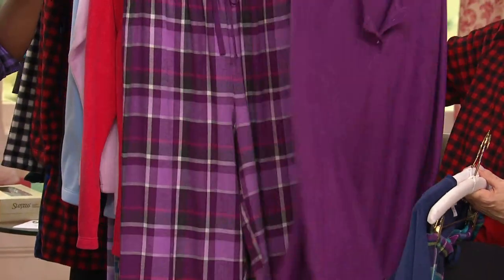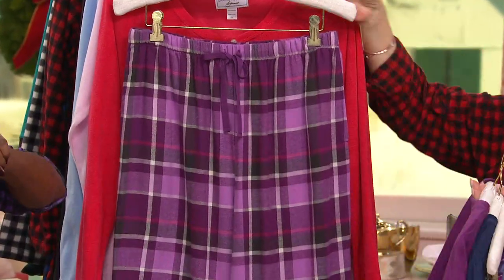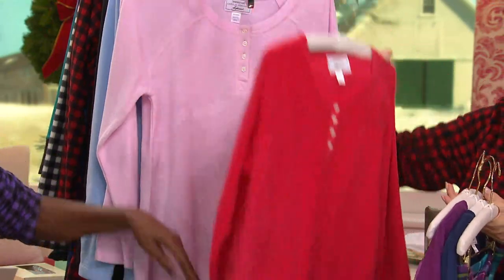Next is what we're calling purple — there's your purple. And again, same colors as in the robe and the sleep shirt. Here's your red and black. Isn't that a beautiful plaid? Love it.